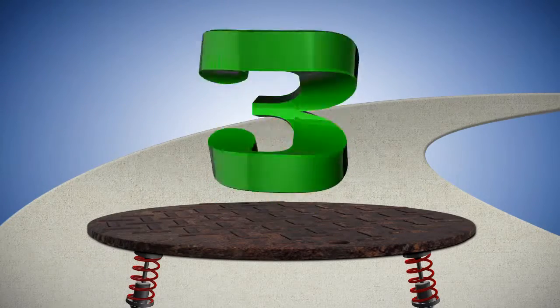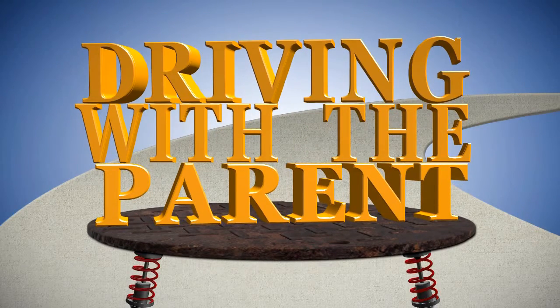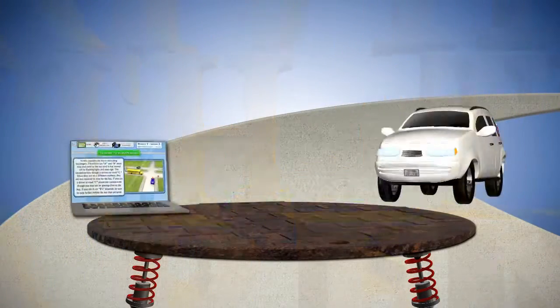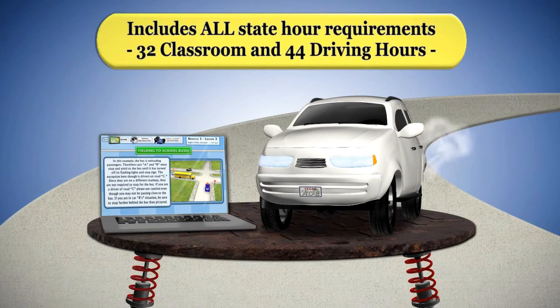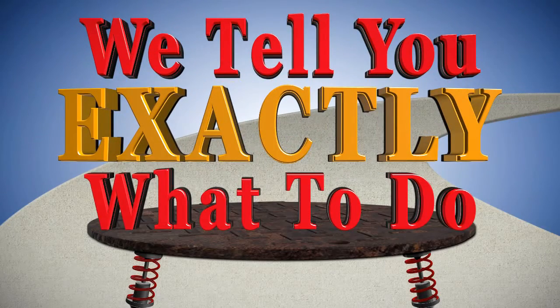When the student has received their learner's license from the DPS, they may begin driving with their parent. At this point in the course, you will have both classroom and driving lessons for the remaining required hours. Our driving lessons tell the parent exactly what to do in the vehicle for each activity, and you complete the time in your vehicle.